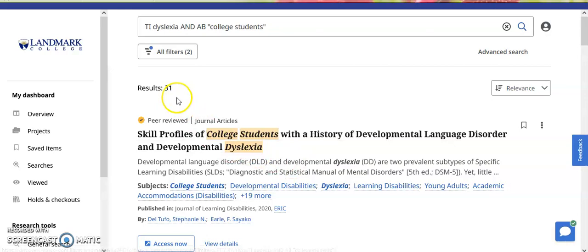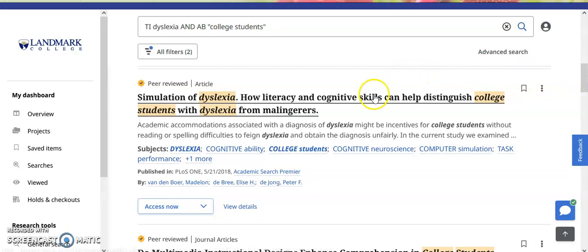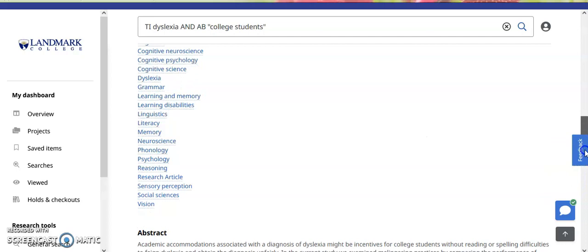So now we've come up with 31 items. You can scroll through and you'll see that they are all peer reviewed articles. And if you click on an item that you like, it will take you into the record, and you can go down and review the abstract or the summary. Reading the summary is a wonderful way to get an idea of what an article is about, and usually that's enough to let you know whether or not it's the article for you.